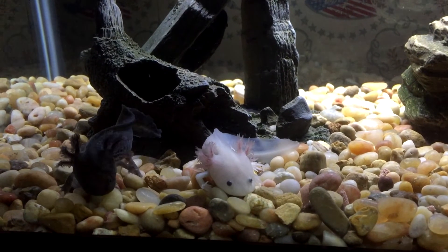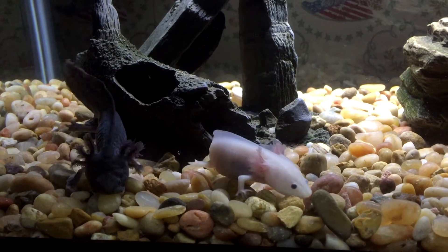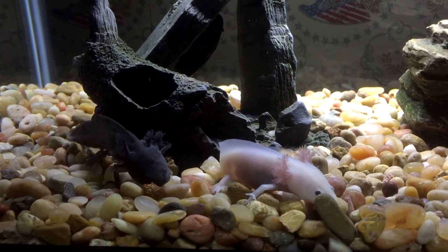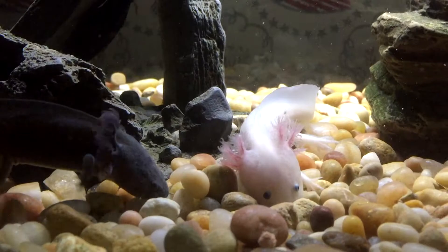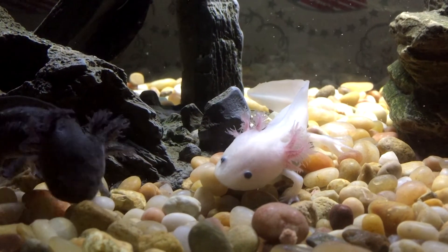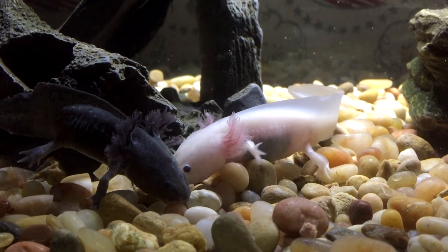Here we have Thunder and Lightning — these are axolotls. These were purchased for my son's fourth birthday in July of 2015. I purchased them because the pet store owner said that these would be very easy for a four-year-old to take care of, not much more than a fishbowl and some worms to keep them happy and healthy.